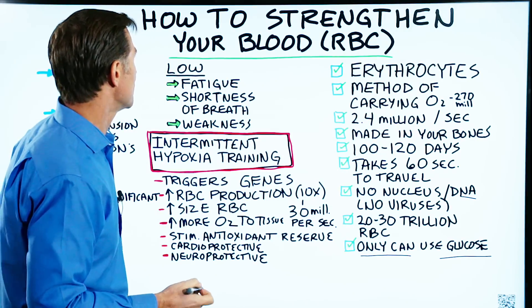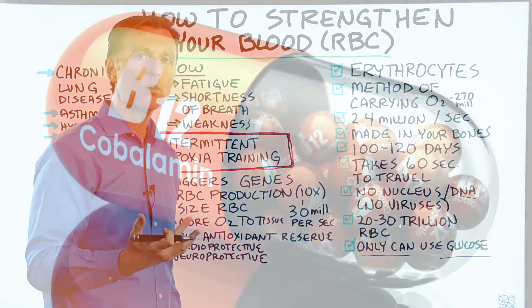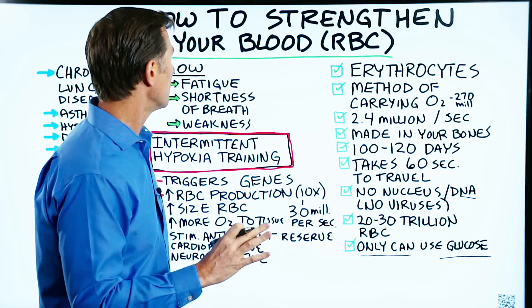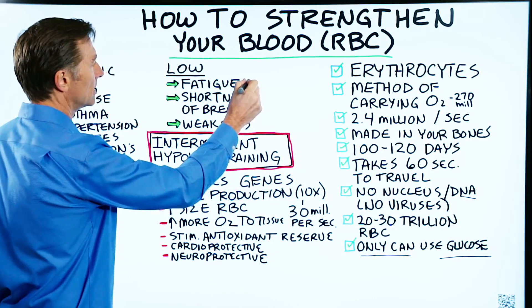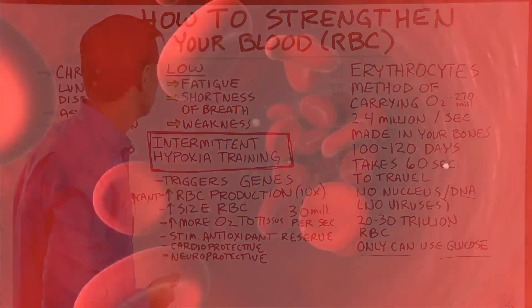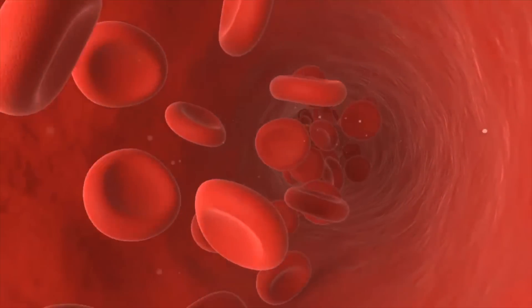If you're deficient in red blood cells — like you're anemic, whether you have an iron deficiency or a B12 deficiency — and you don't have enough red blood cells, you're going to be tired, have shortness of breath, and feel weak because you don't have enough oxygen through the body. So the question is, what can you do to strengthen your red blood cells?